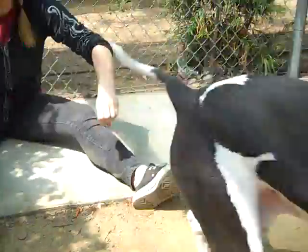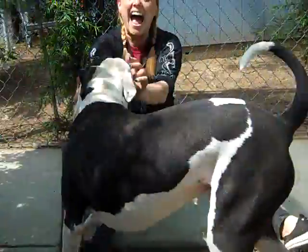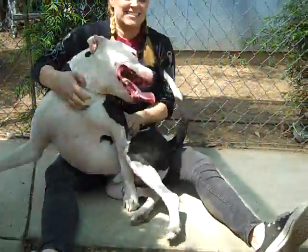He's a white and black mixed breed. He's a super active dog. He's been really pleasant to be around — he's a lot of fun, a really fun dog.